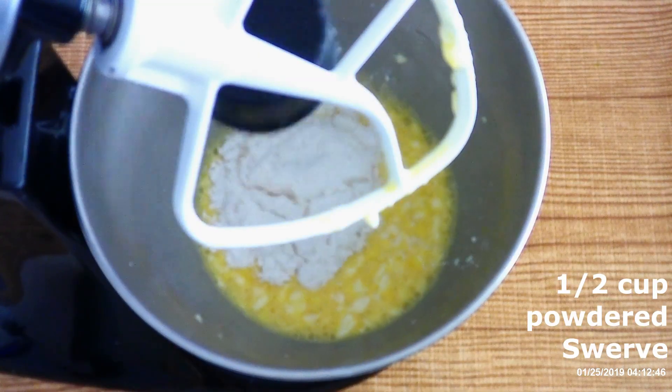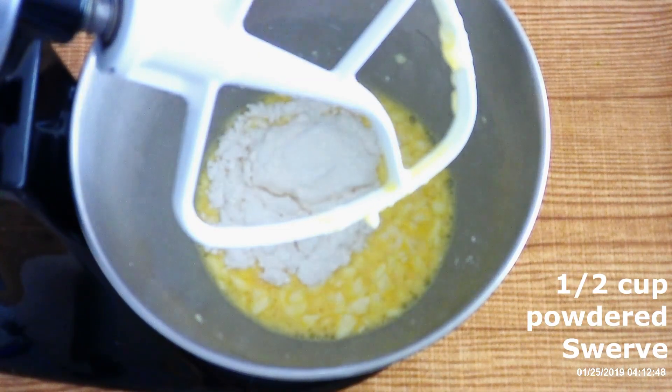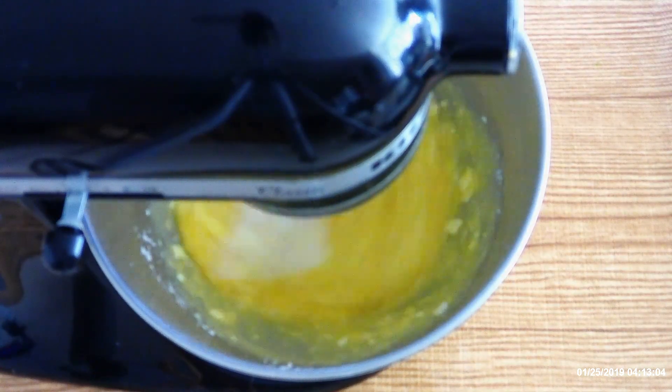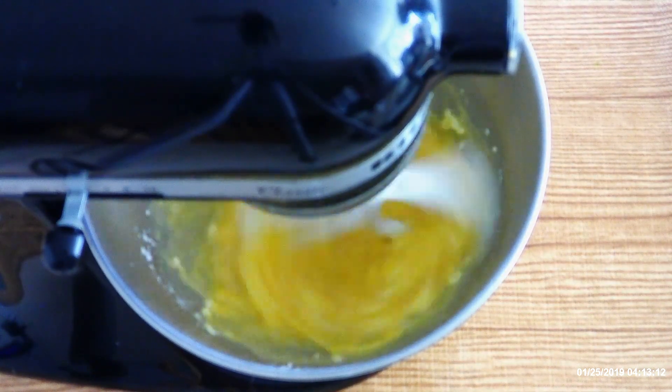Add a half cup of powdered Swerve or powdered sweetener of your choice, and beat on medium for another 30 seconds until everything is fully combined.